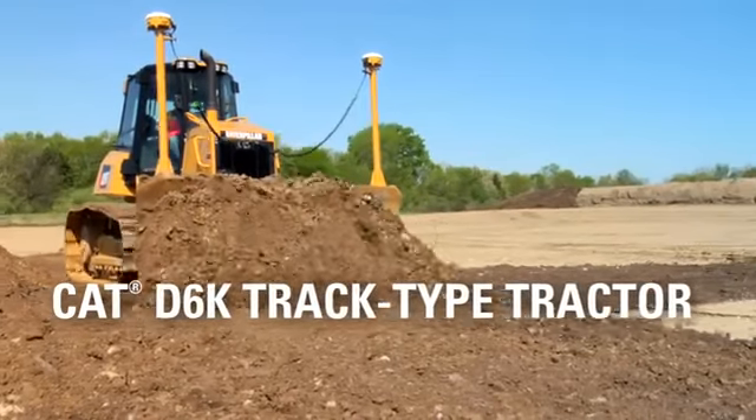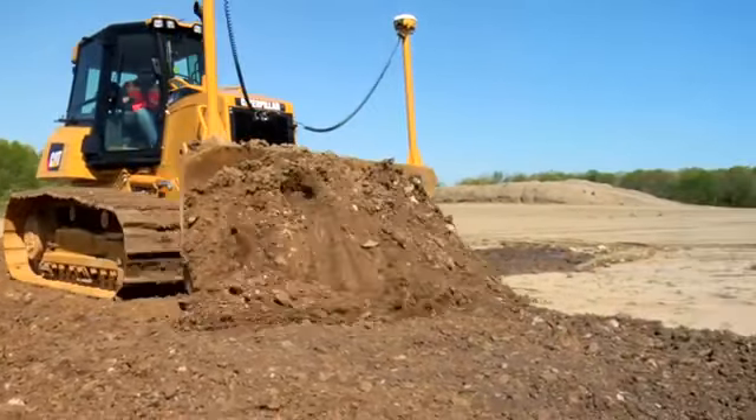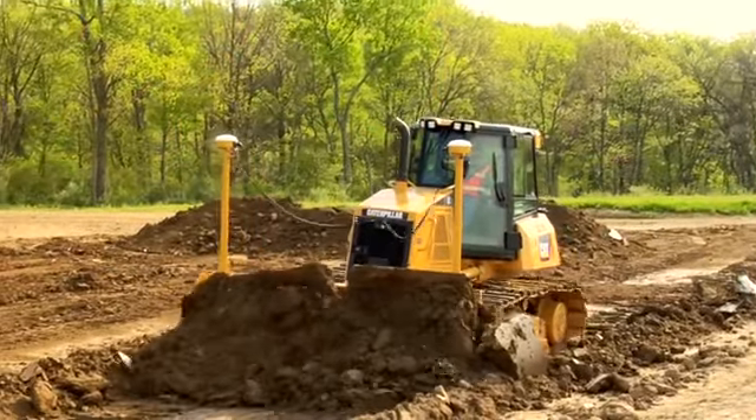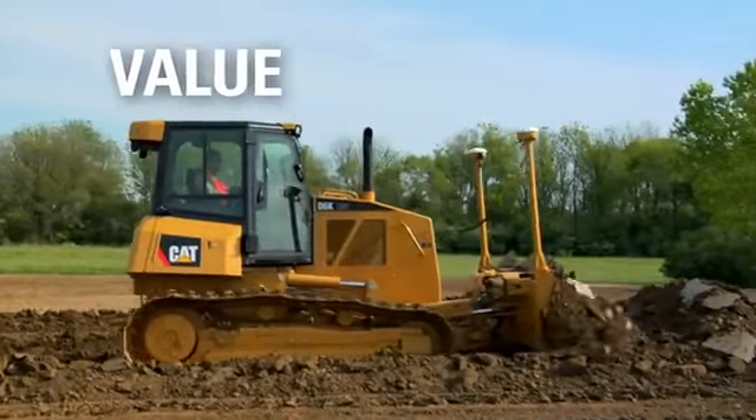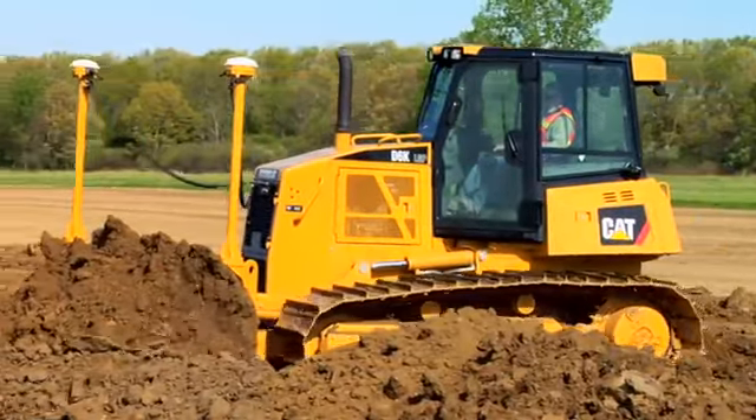The CAT D6K is the machine you can count on for everything from dozing to grading. The D6K is all about value, designed to help you be the most productive, spend less on fuel, and give you the best return at resale time.